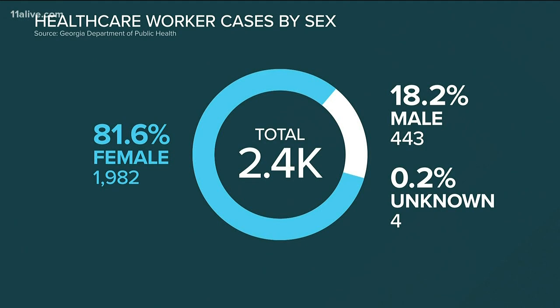More than 2,400 health care workers in Georgia have tested positive for the virus, amounting to nearly 10% of Georgia's total cases. The numbers highlight the need for protective equipment for medical staffs. And this week, the state announced a new decontamination system that can sanitize 80,000 N95 masks per day.